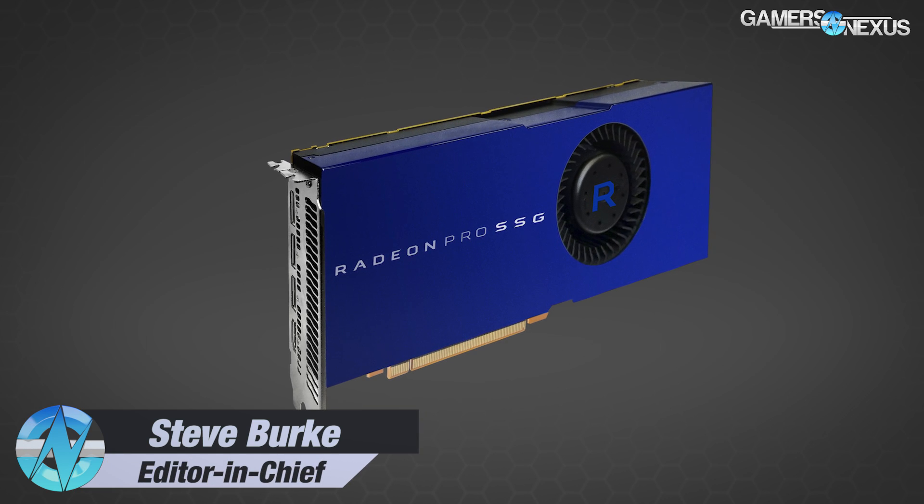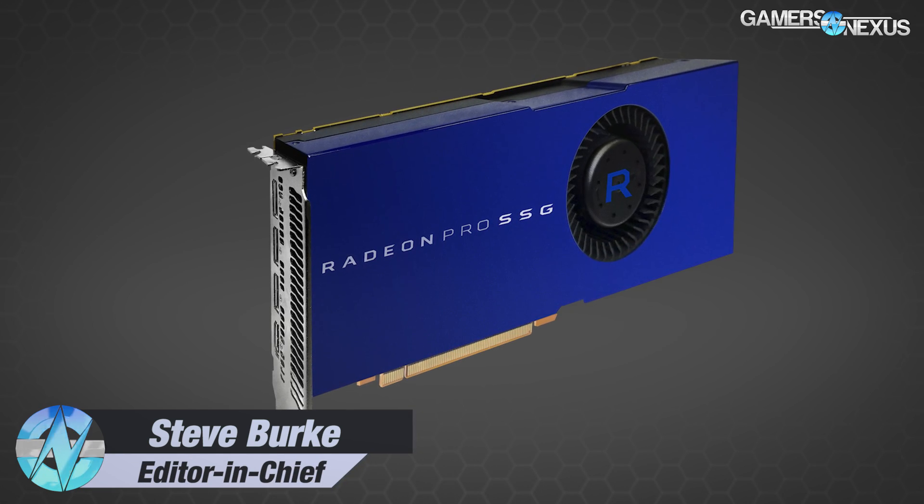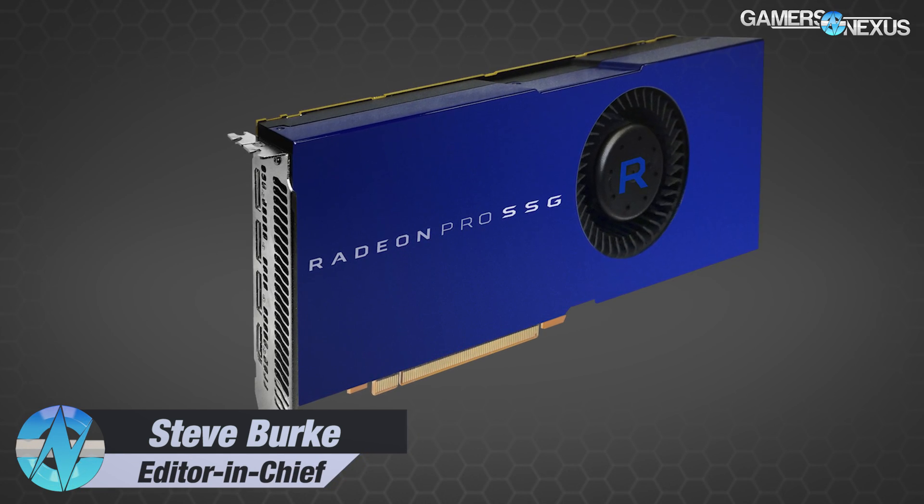At SIGGRAPH tonight, just hours ago, AMD announced its new Radeon Pro SSG solution, which is a solid-state graphics solution, they're calling it.